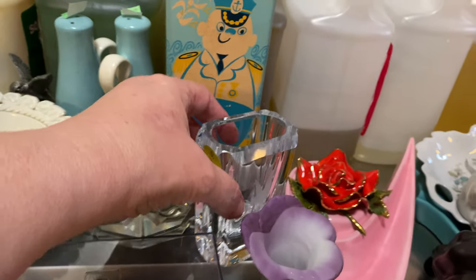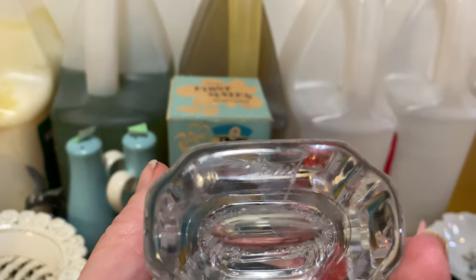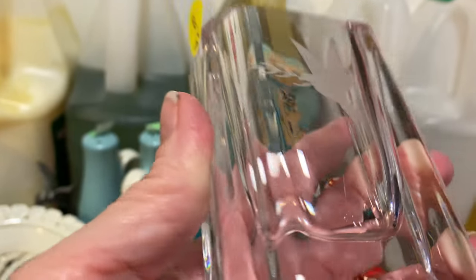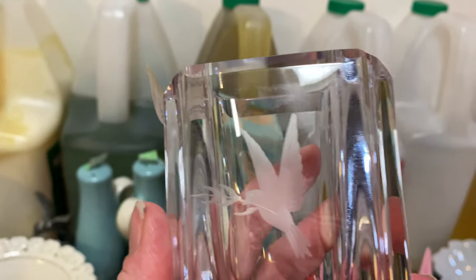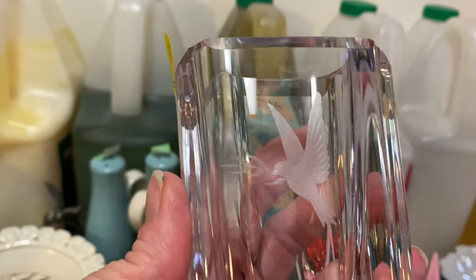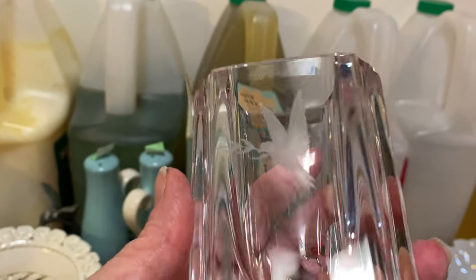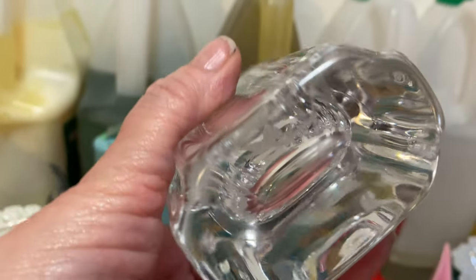This next thing I also got at an antique store and it is signed — see the signature there? I believe this is a Sweden piece. I paid $2.50 for it. It's got an etched bird — a dove — on a little sprig. Quite heavy little vase, excellent condition.